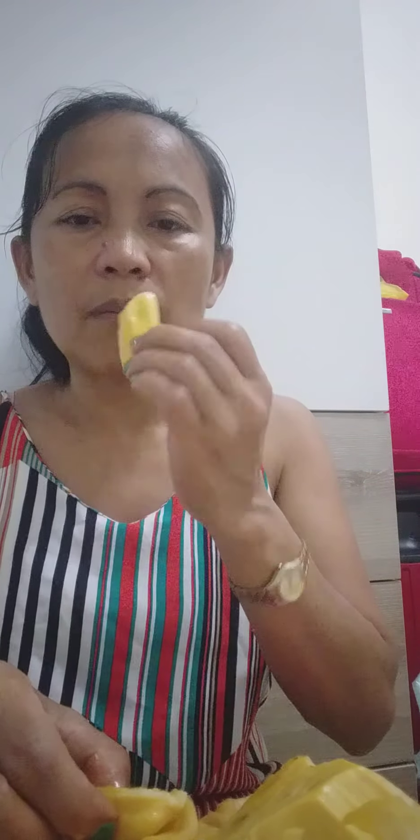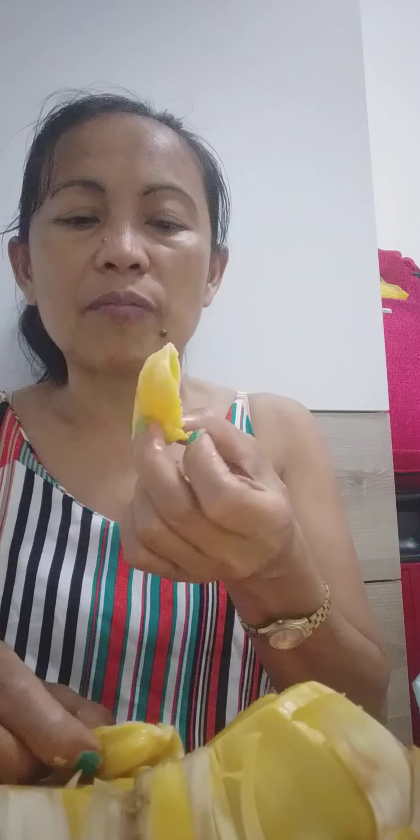I buy fruits when they're on sale or cheap, because you can choose. Wait until they are on sale, because there will come a time that they will be on sale. Like the custard apple, or the atis — it's still very expensive, like 50 baht per kilo. So I'm not going to buy yet.